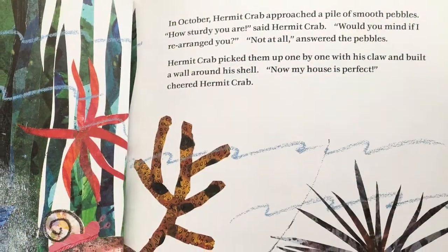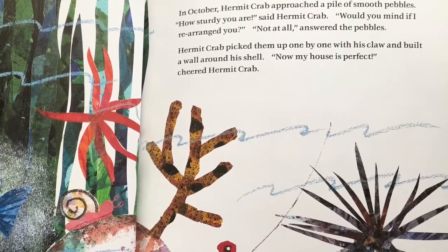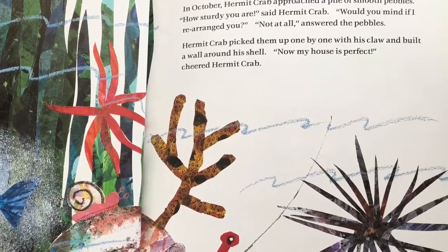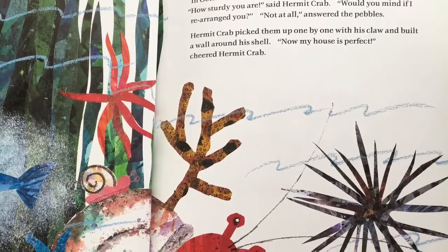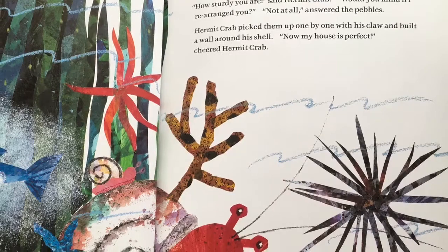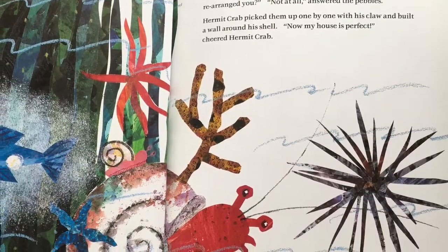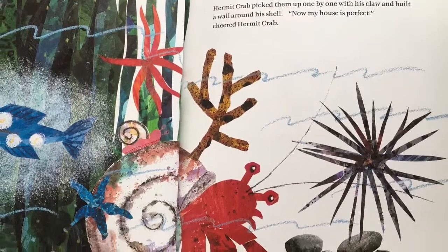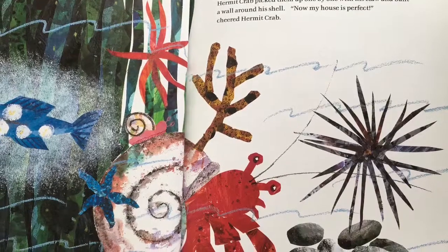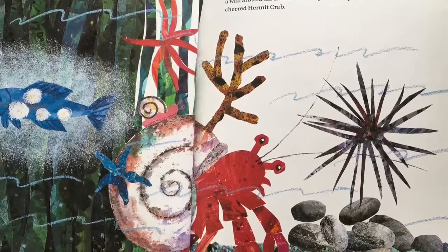In October, Hermit Crab approached a pile of smooth pebbles. How sturdy you are, said Hermit Crab. Would you mind if I rearranged you? Not at all, answered the pebbles. Hermit Crab picked them up one by one with his claw and built a wall around his shell. Now my house is perfect, cheered Hermit Crab.